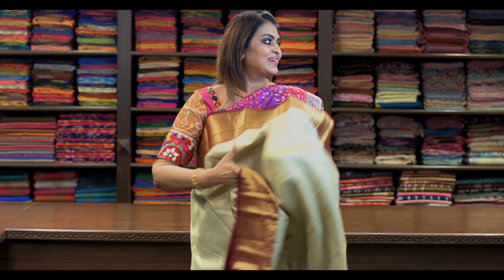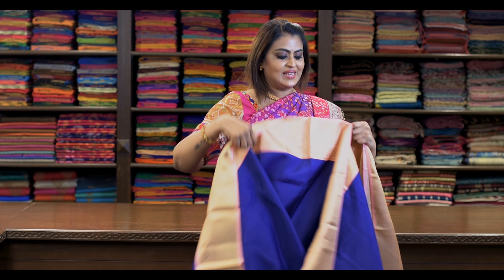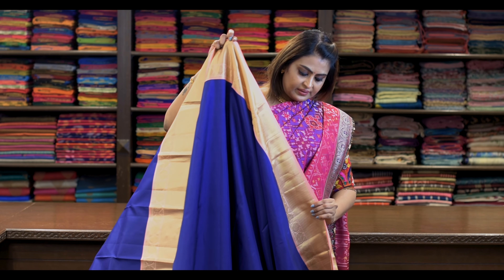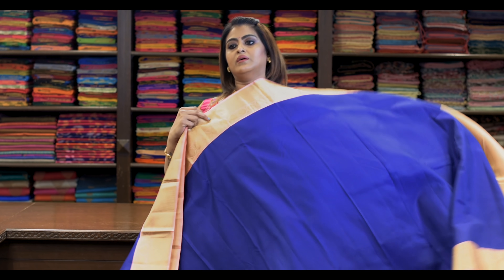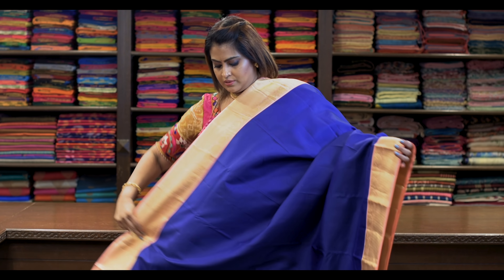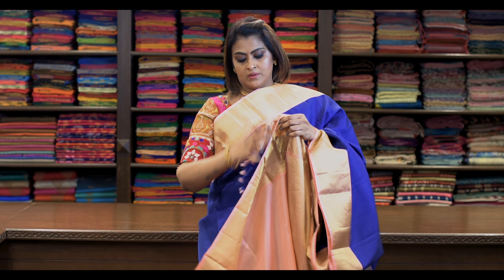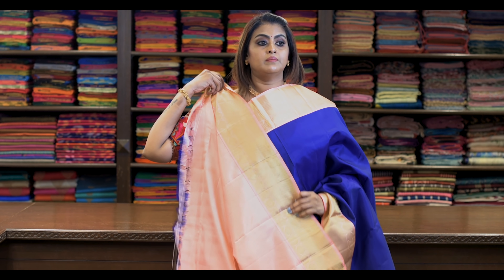Saree number twenty: ₹7,960. All these are pure Kanjivaram silk sarees. It's like this, it's beautiful. Nice blue on top. Pallu is this. It's got a beautiful blouse.